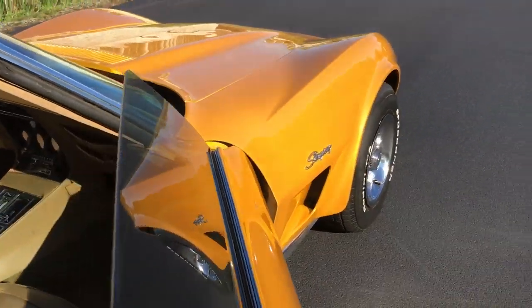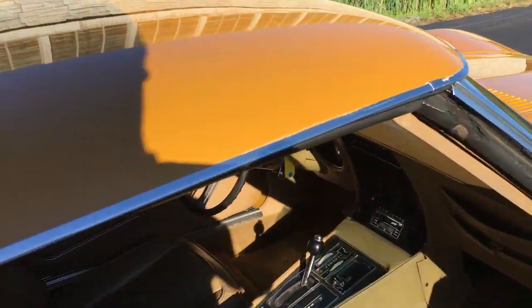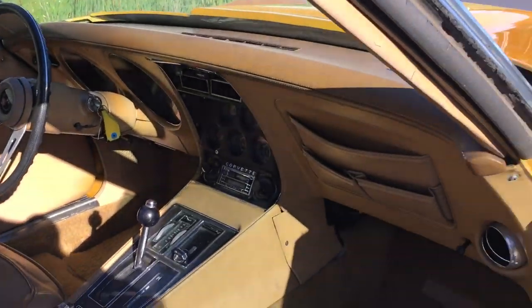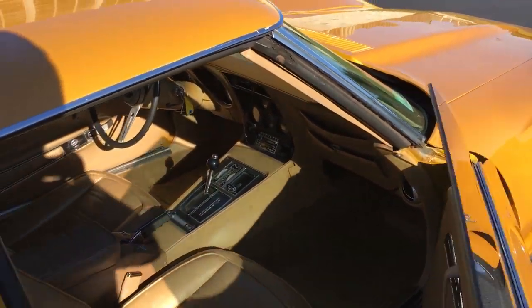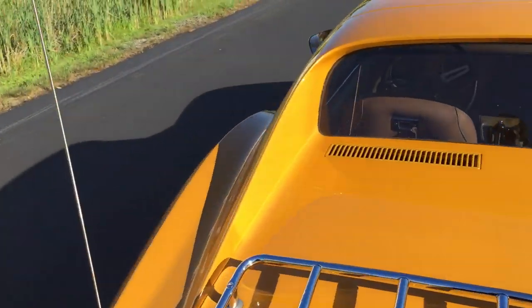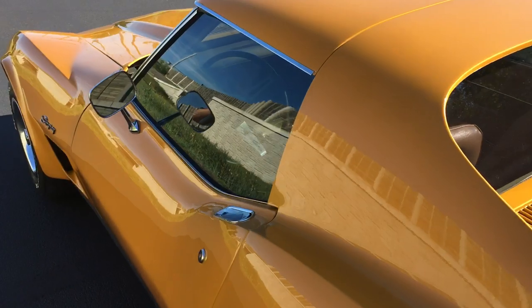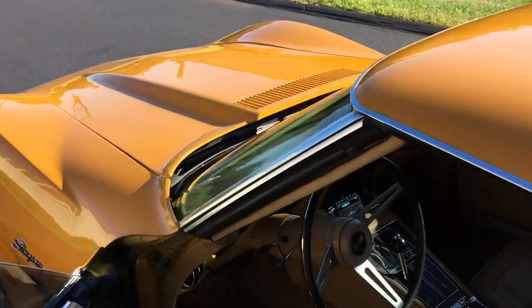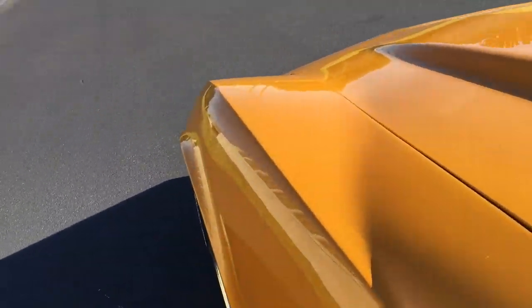The tires are all in great shape. The door opens and closes very nicely. I'll start it up and back it into the shade for you so you can take a good look at the interior. I'll turn the AC on and open up the hood so you can take a look at the engine compartment.